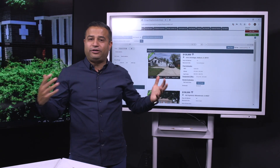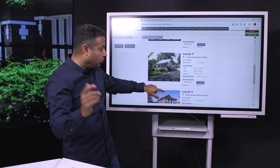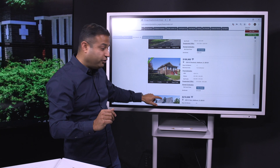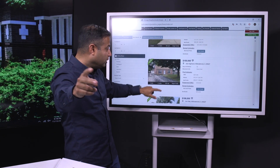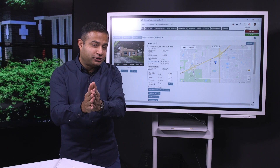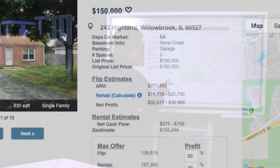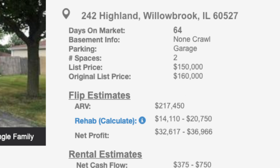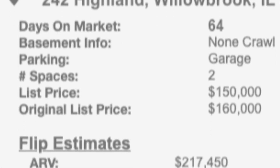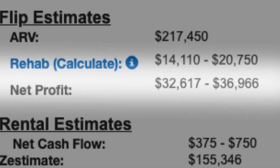A lot of times people look at that and get discouraged. Property number two didn't work. This property — too old. This property — I really didn't like it, it had some foundation issues. But guess what? Property number two, this one right here — this is a gold mine. The DealVault not only brought the property to me based on my search criteria, but it gives you all the details. It's been on the market 64 days. The estimated ARV is $217K. And even at $217K, the property is listed at $130K — you make a profit of $32,000.